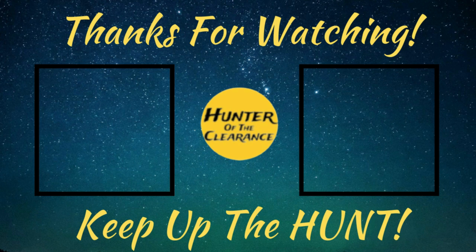All right hunters, that's going to do it for this episode. Like I said, we came across a lot of really good deals — hopefully you guys can find them in your area. If you need help locating deals, check the link in the description below for the Discord. If you enjoyed this episode, smash the like button, subscribe to the channel if you haven't already, and hit that bell notification to stay up to date on all the latest episodes. And remember — always keep up the hunt.